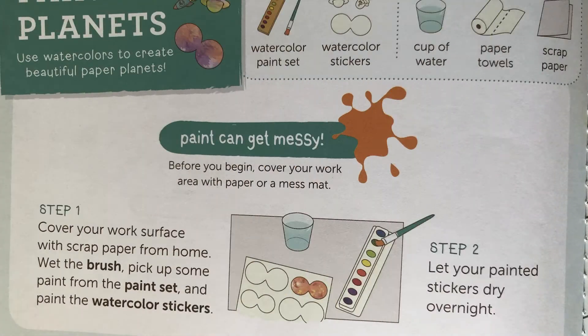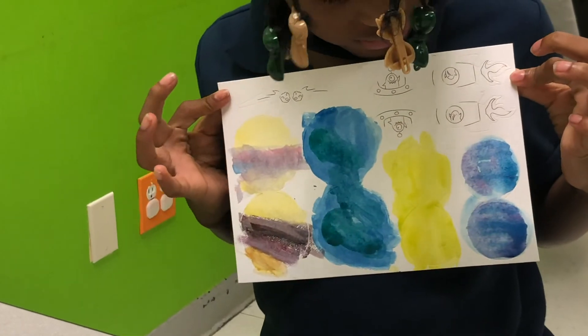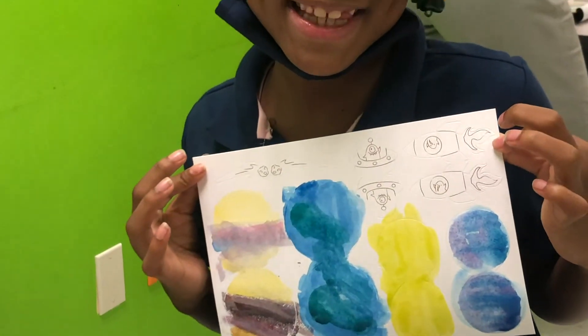Step one: cover your workspace with scrap paper from home, wet the brush, and use the paint to paint the watercolor stickers. Each planet has two sides because you're going to fold them up, so paint the sides the same.